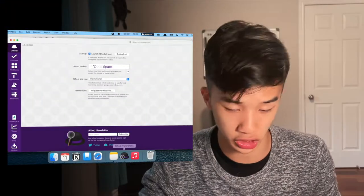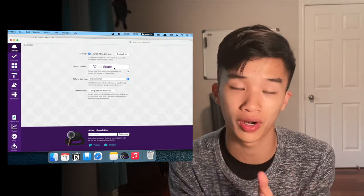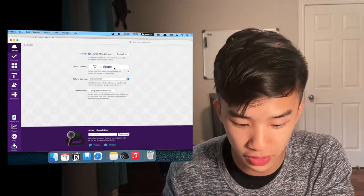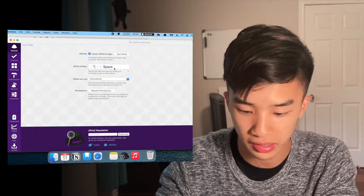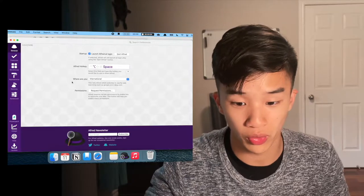Now that you've seen the power of Alfred, let me show you how to use it. When you first open up Alfred in the general section, you can choose your Alfred hotkey — what keyboard commands you want to press to open up Alfred in the first place. For me, it's Option + Space, so pressing Option + Space makes Alfred appear.